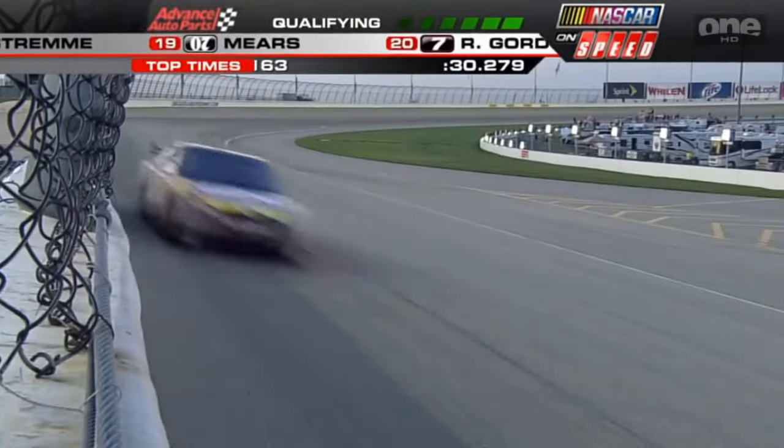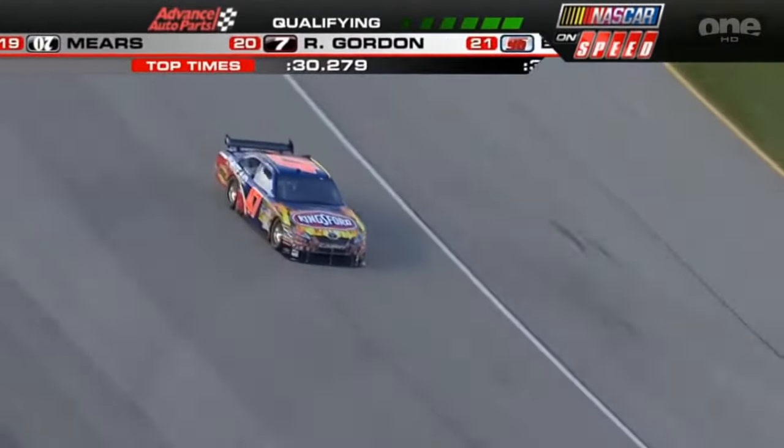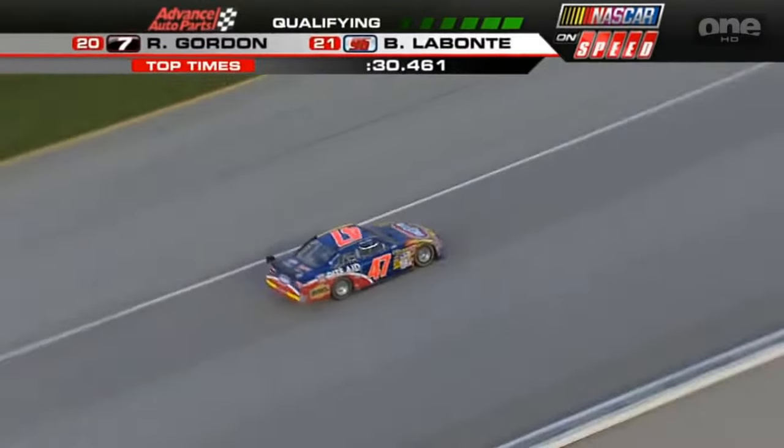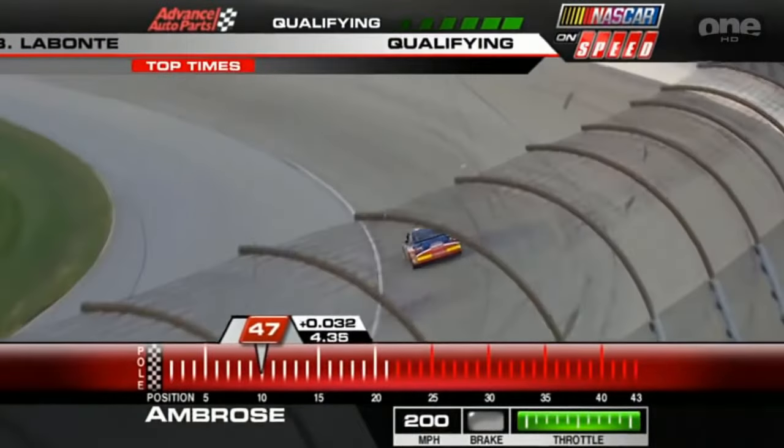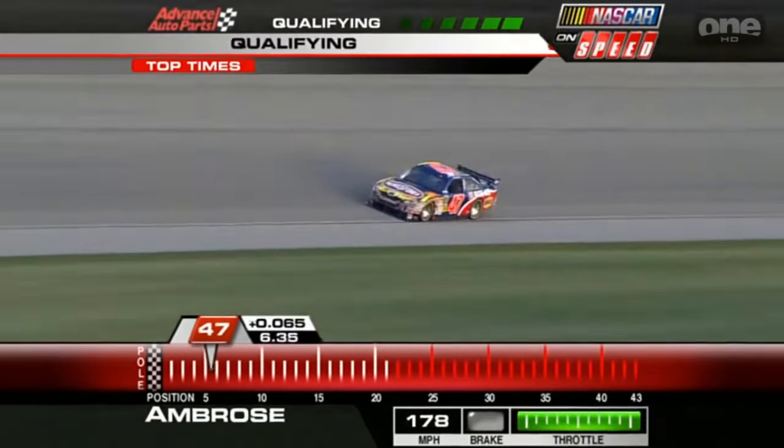Here's Toyota. Three Toyotas atop the speed charts right now, led by Brian Vickers, Kyle Busch, and David Reutimann. We've only had four Toyotas qualify — the top three you mentioned, and then Robbie Gordon right now, 20th.